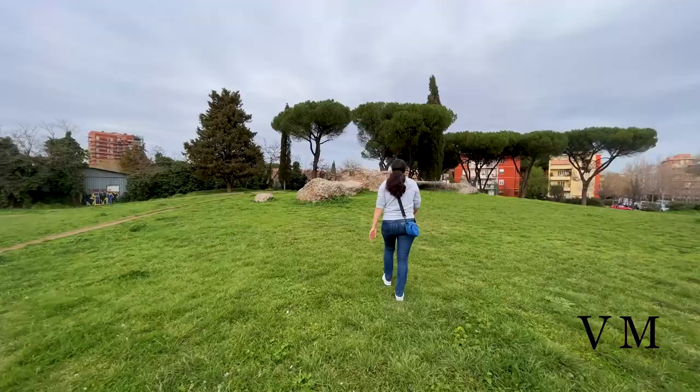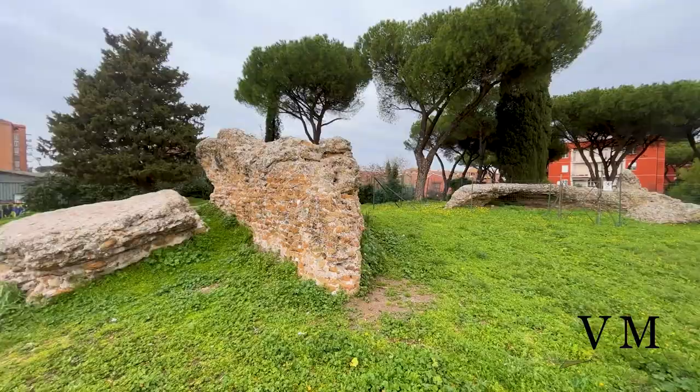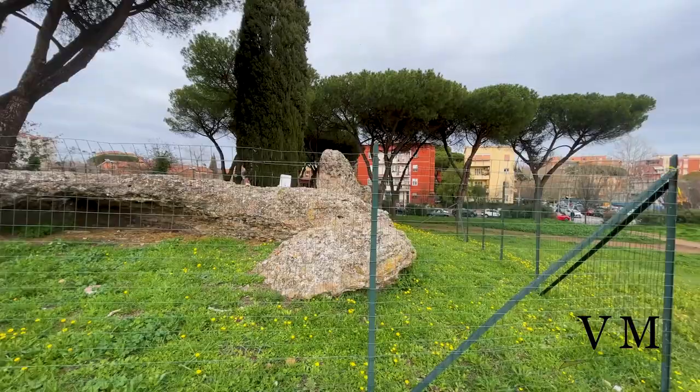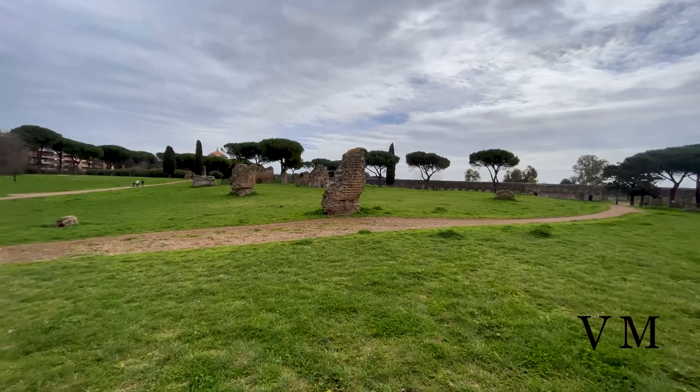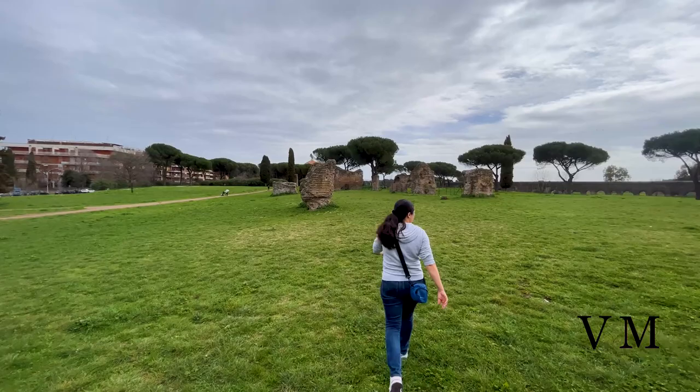The Villa delle Vignacce, or Villa of the Wineries, was one of the largest southern suburbs of ancient Rome, located on Via Lemonia in Parco degli Acquedotti. Built in the 2nd century AD and renovated in the 4th century, it still remains one of Rome's least documented villas despite the extensive ruins available in Rome's largest public park.